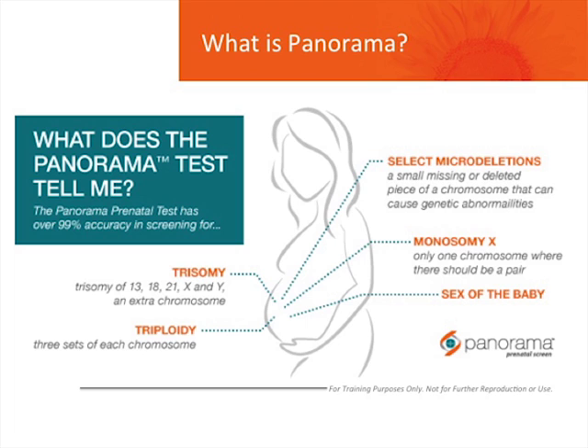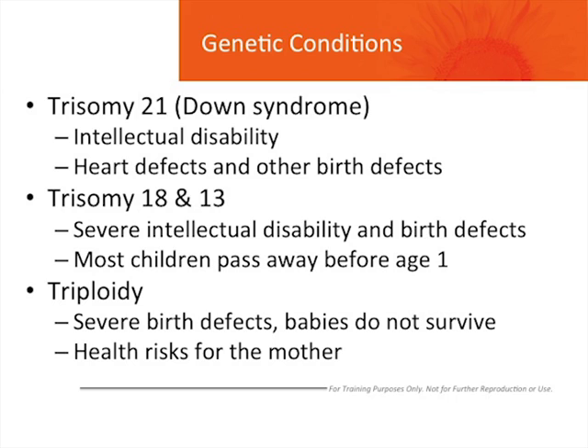Let's review the genetic conditions that are screened for. Trisomy 21, also known as Down syndrome, causes intellectual disability, heart defects, and other birth defects. Trisomy 18 and 13 are less common but more severe than Down syndrome. They cause severe intellectual disabilities and many birth defects. Most of these children will pass away before their first birthday.